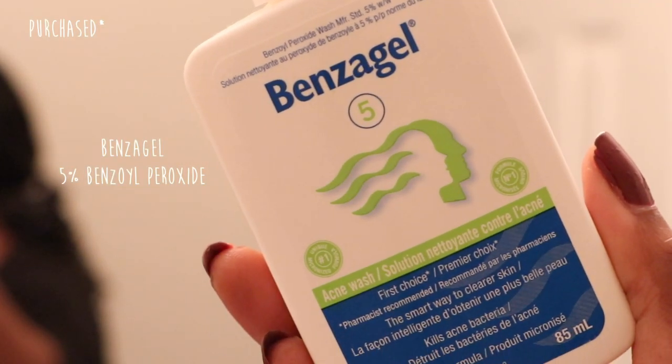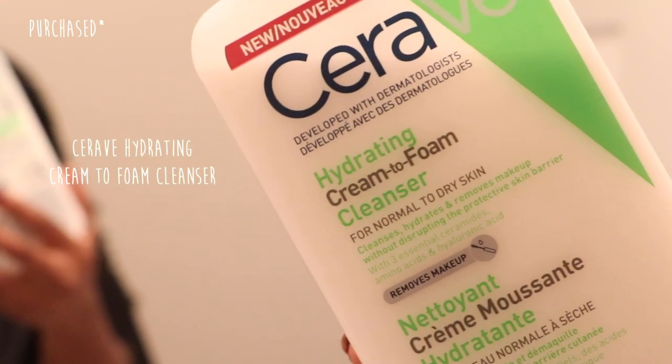The first step, of course, is to cleanse your skin. I generally rotate between two cleansers — an active cleanser and a gentle cleanser. This is the Benz Gel 5% benzoyl peroxide, which helps to get rid of any acne-causing bacteria on your skin to prevent acne from forming. My skin has been really smooth and clear recently, and it definitely has something to do with benzoyl peroxide. The other cleanser I've been using a lot is the CeraVe hydrating cream-to-foam cleanser.